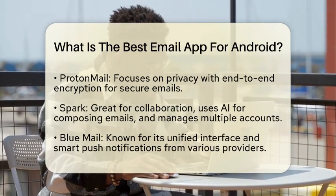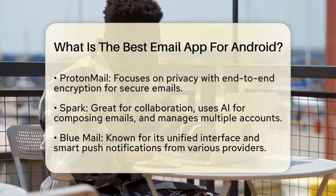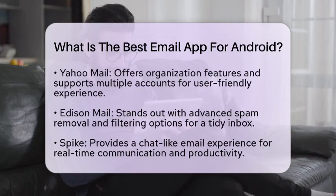BlueMail is another solid choice, known for its unified interface. It supports various email providers and features smart push notifications, keeping you updated without overwhelming you.